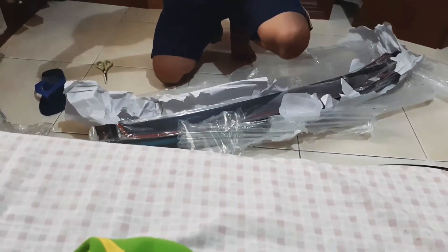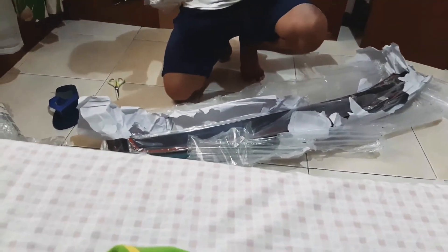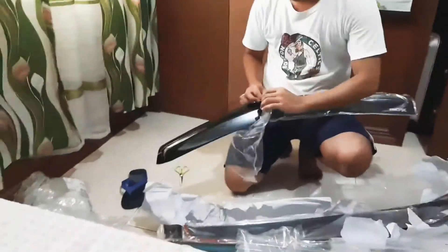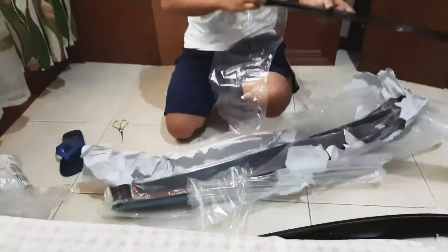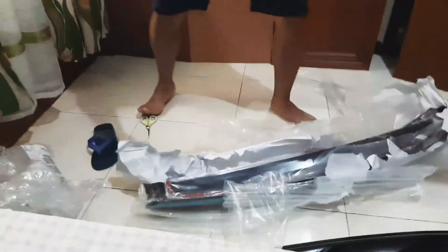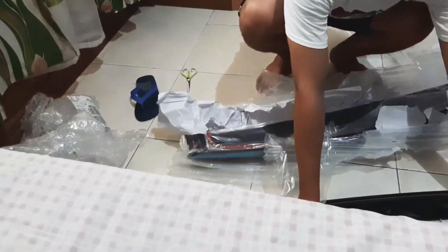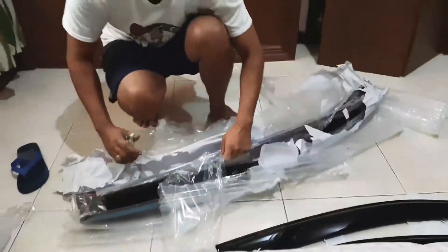This is the rainfly door. I'm going to order it again. P89 pesos for the rainfly door. Awww! Guys, it's nice. I'm going to order it again.